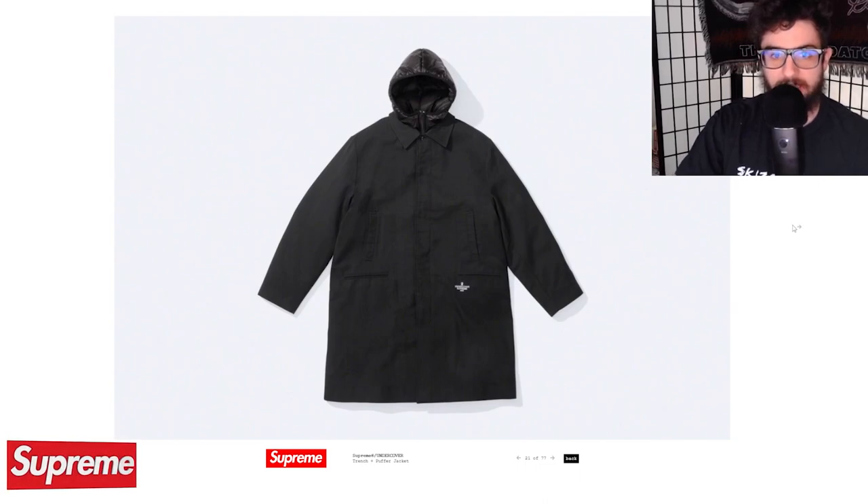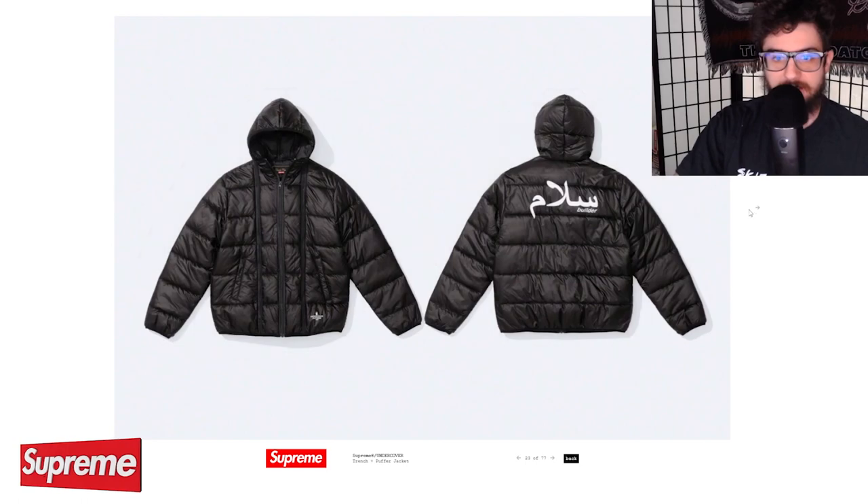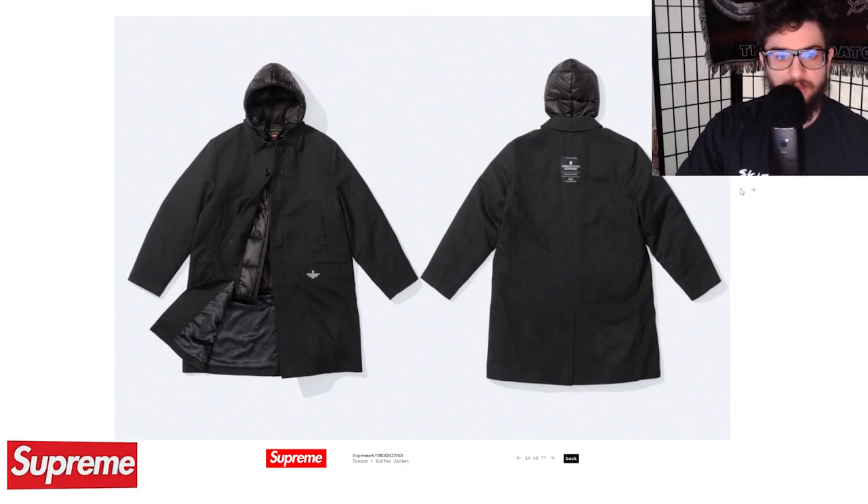Then we've got the trench puffer jacket — pretty neat. Got some nice black on black looks there. They're different pieces, of course. This is the puffer jacket — pretty standard but really nice. Definitely a lot of layers of different puffs on it — one, two, three, four, five lines. That's pretty cool, kind of makes it unique looking. Not sure if they're released together or separately since some photos show them layered and some show them apart.